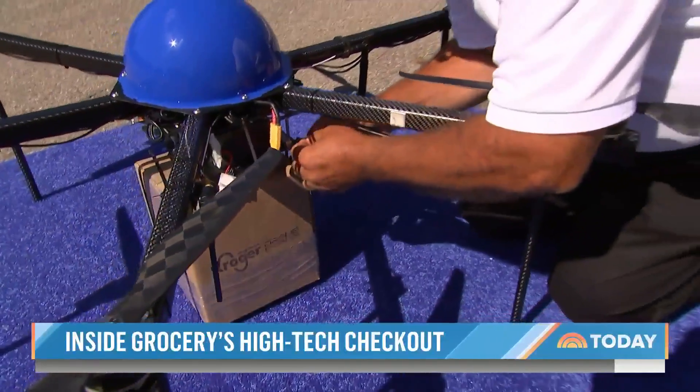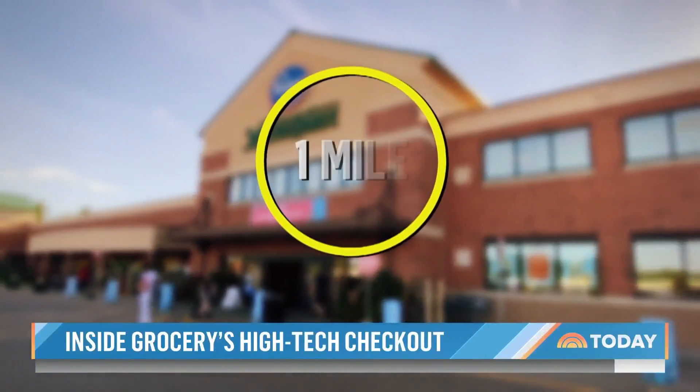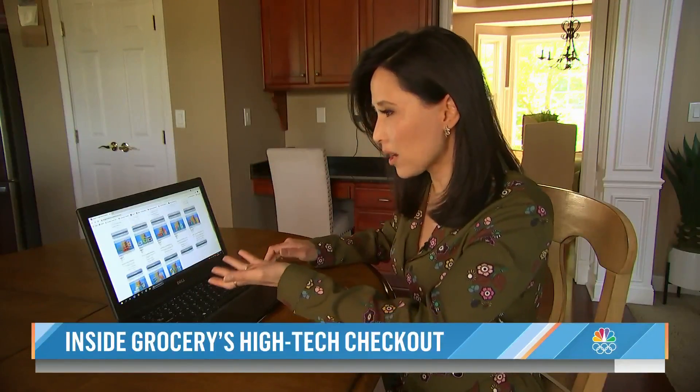It's not just robots. Kroger has launched a drone delivery service for customers within a one-mile radius of a store near Dayton, Ohio. Right now, customers in that delivery area can go to a website and order a specialized bundle to be delivered right to their yard.